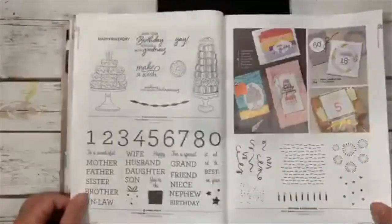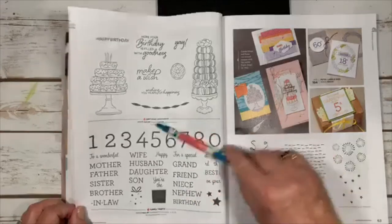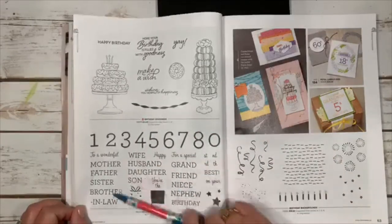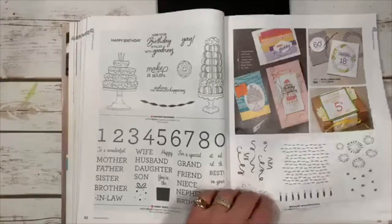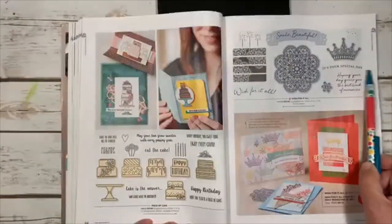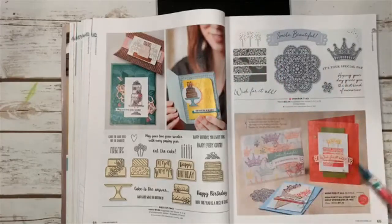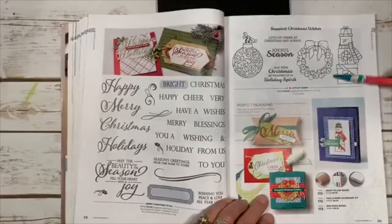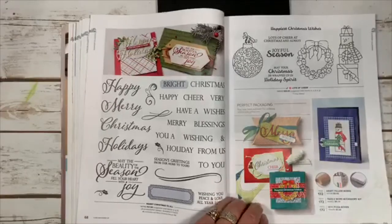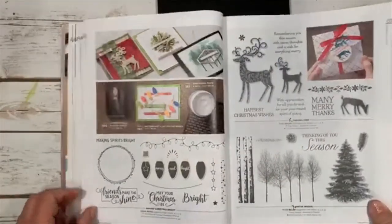Birthday Goodness looks like donuts and a little birthday cake. Family Party has all the relative sayings and numbers — a really cute set. Birthday Backgrounds has returned. Wish / It's Your Special Day has candles and birthday sentiments with cute card ideas. Lots of Cheer is new — I know I'll be using it at Christmas. There's a cute little jingle-bell wreath card and it also works on little treat boxes.